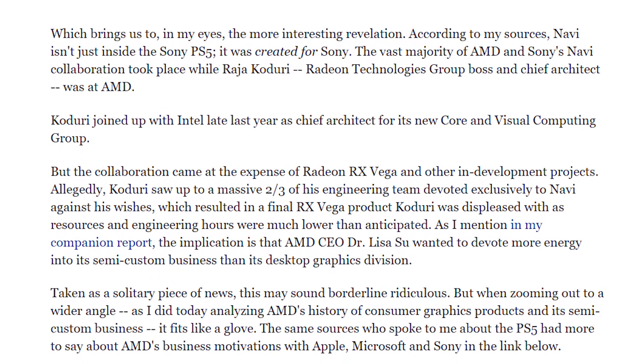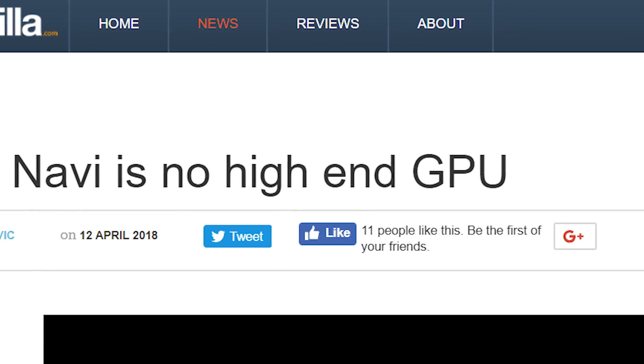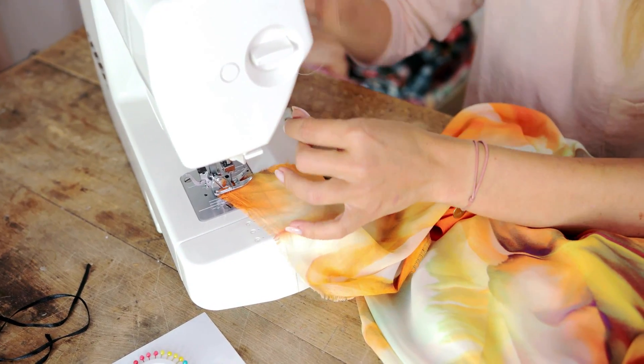Allegedly, up to two-thirds of RTG's engineering team was dedicated to working on Navi with Sony, while only the remaining third was allocated to finalizing the RX Vega lineup. This potential new light helps illuminate a few things already circulating in the rumor mill: Navi won't be a high-end desktop solution and will only compete in the mid-range, it will have a middle-of-the-road price, and Raja Koduri jumped ship as soon as Vega was released. If AMD spent all their time and effort on creating a semi-custom solution for Sony, a mid-tier desktop GPU kind of fits the bill for Navi as far as what we could expect as consumers.